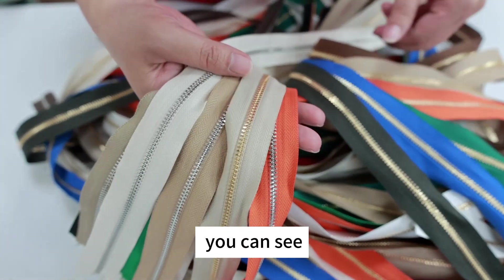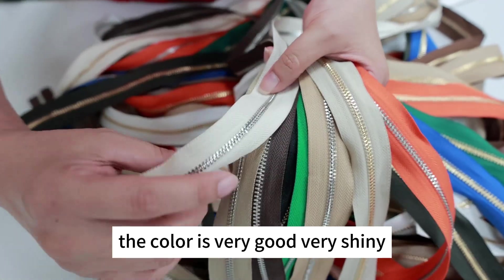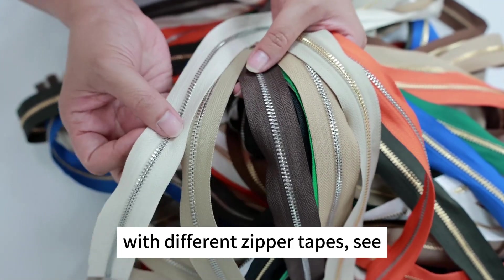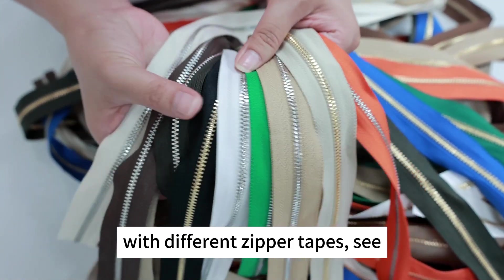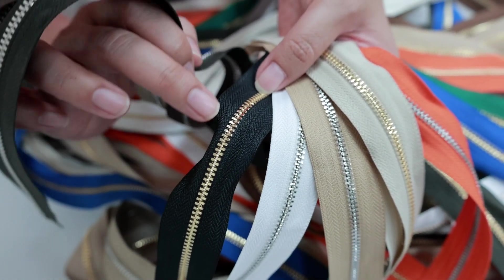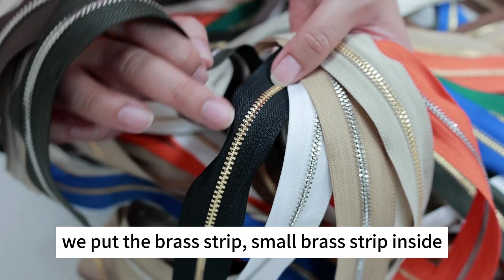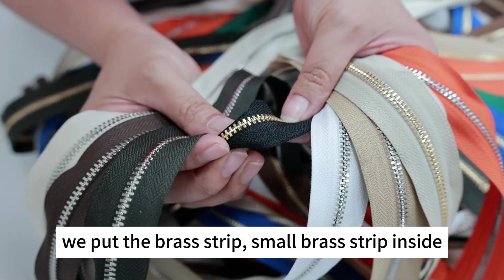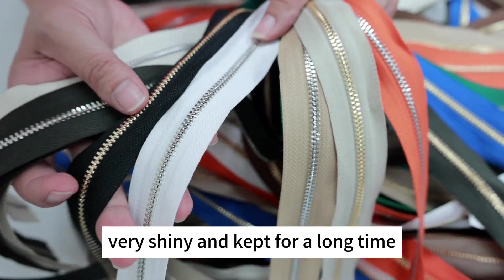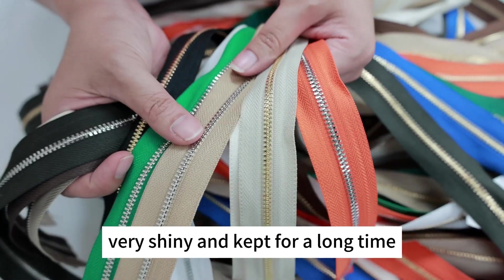You can see the color is very good, very shiny, with different zipper tape. Inside we put the aluminum and a small glass strip, in order for the plating color to be very shiny and to keep its finish for a long time.